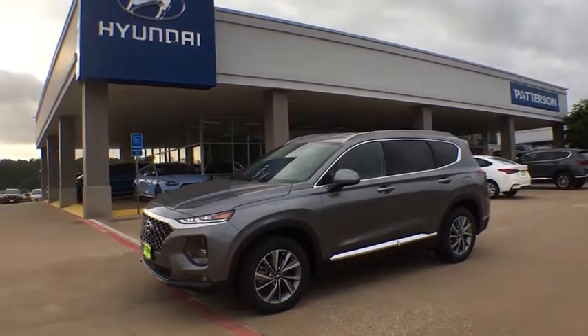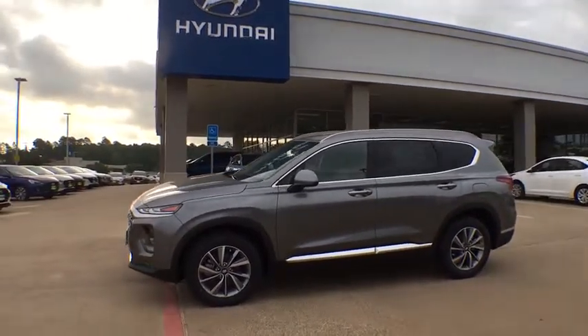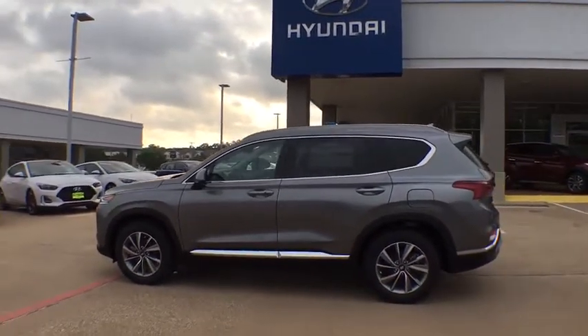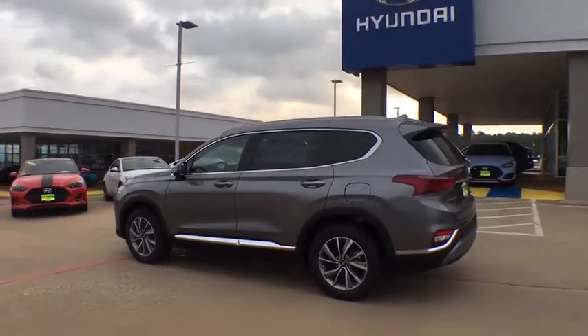2019 Hyundai Santa Fe. Style, quality, performance, value. Need we say more? This vehicle has less than 100 miles.